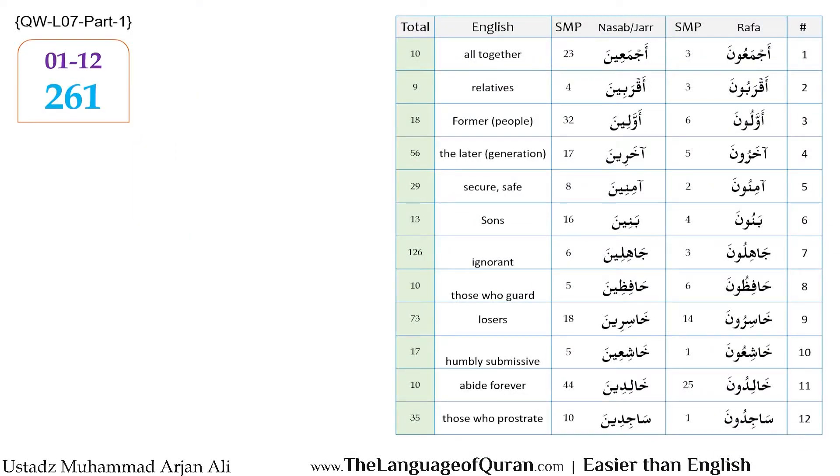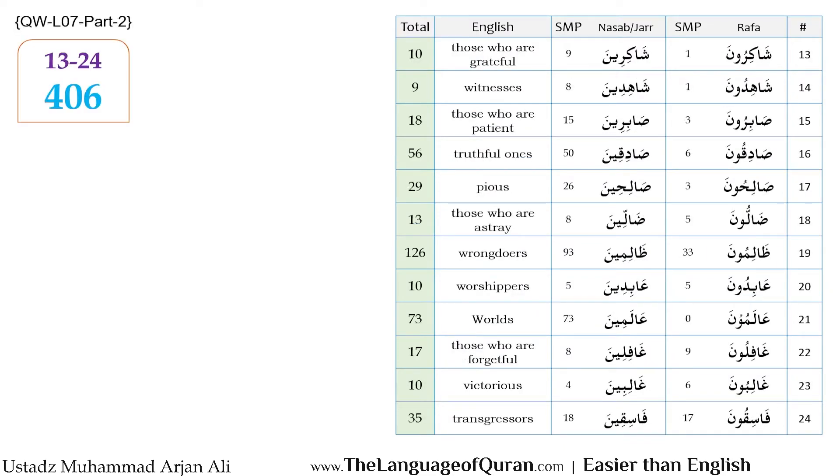Alhamdulillah. In Part 1, we learnt 12 sets of words that were used in the Qur'an 261 times. In Part 2, we covered another 12 which have been used in the Qur'an 406 times. Please make a note of these words — write them down by hand in your notebook, so that insha'Allah when you see them in the Qur'an, you will be able to recognize and understand them.